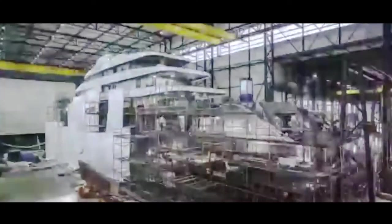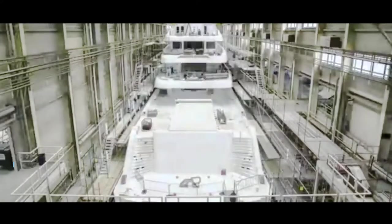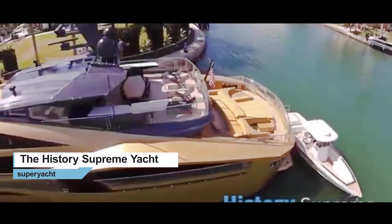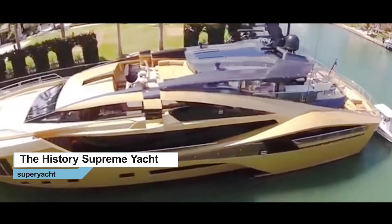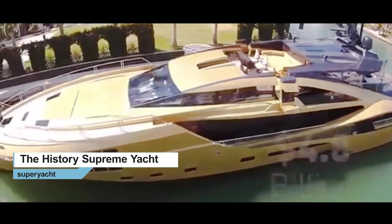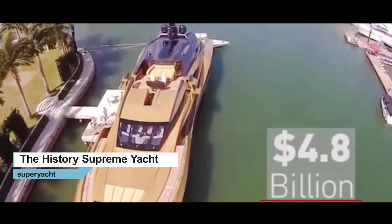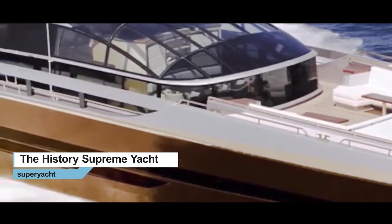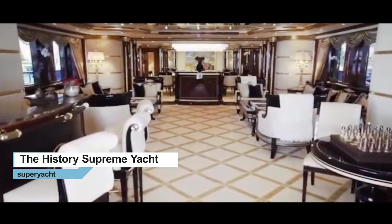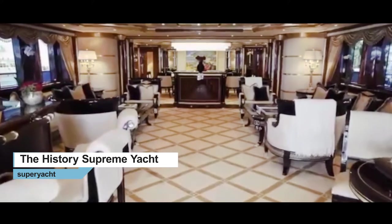After three years of meticulous design and arduous construction, History Supreme was finally created. Calling History Supreme a super yacht doesn't quite do her justice. For one, the yacht doesn't cost hundreds of millions — it was bought for $4.8 billion. And this yacht doesn't look like any other boat you've ever seen. The History Supreme's exterior is plated with platinum and gold. In fact, the 100-foot vessel holds over 200,000 pounds of precious metals within its composition.